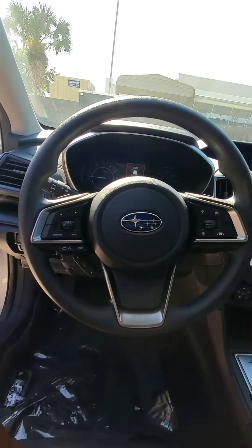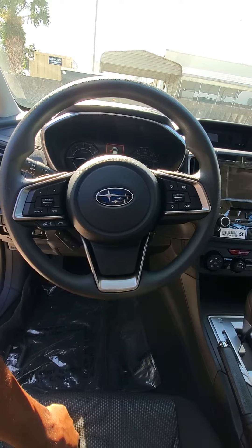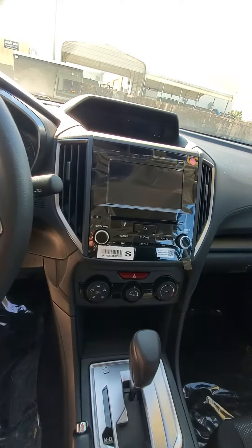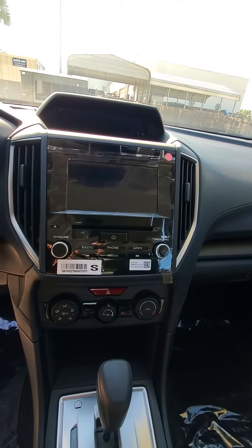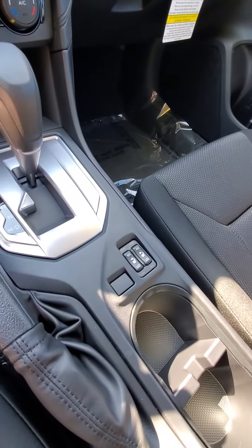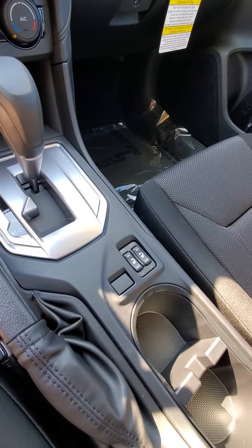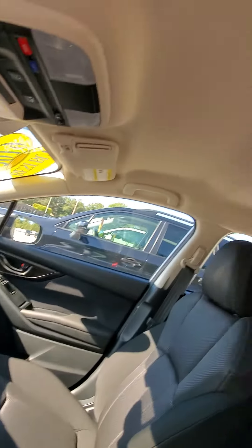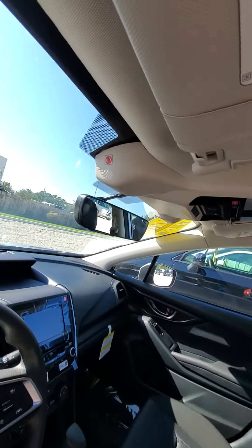You've got your controls on your steering wheel here. Nice display screen for your backup camera. Heated seats as well — here in Florida, more people use them than you might think. You do not have a moonroof on this one.